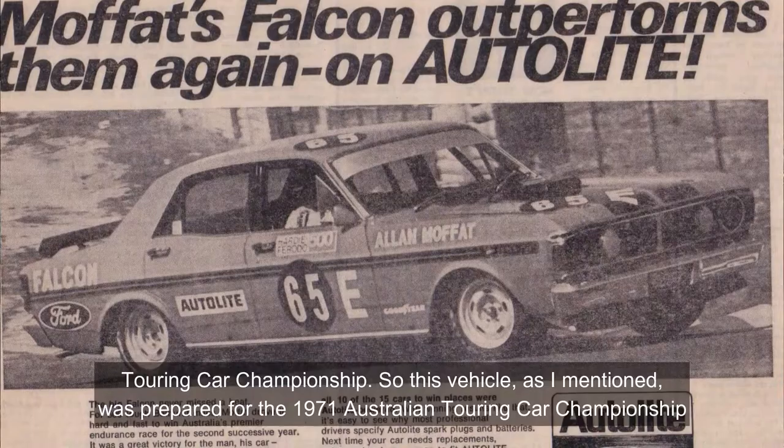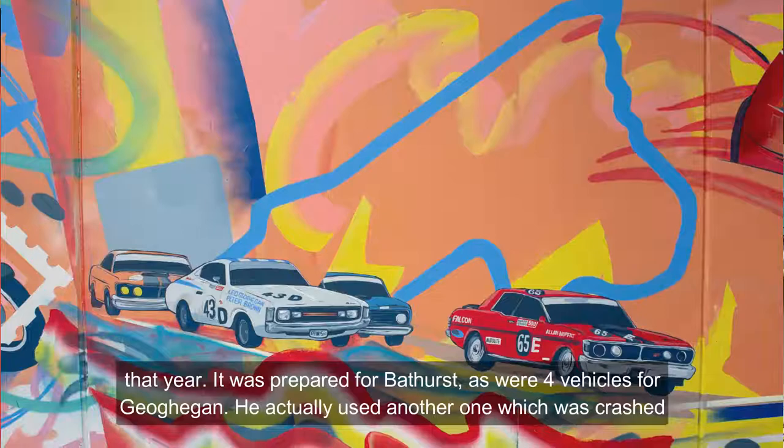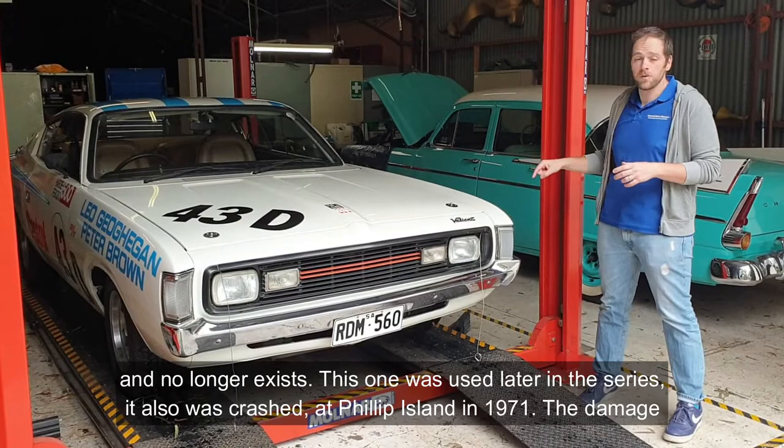This vehicle was prepared for the 1971 Australian Touring Car Championship Series — you can see the stickers down the side that say Hardie Ferodo 500. The vehicle didn't actually compete at Bathurst that year. It was prepared for Bathurst, as were four vehicles for Gagan. He actually used another one, which was later crashed and no longer exists. This one was used later in the series and was crashed at Phillip Island in 1971.